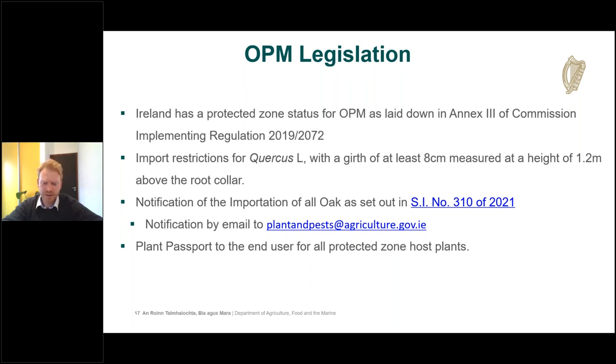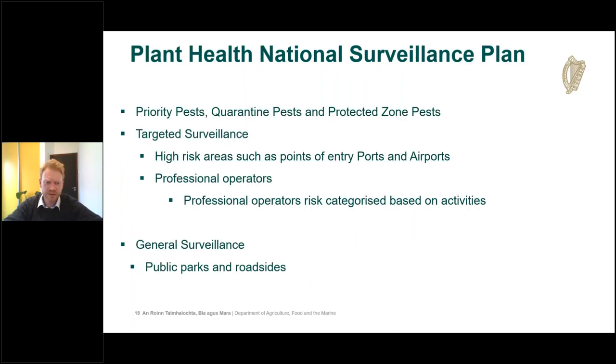There must also be a notification of import of all oak trees as set out in Statutory Instrument 310 of 2021. This requires importers of oak trees and other higher-risk plants to notify the Department of Agriculture by email to plantandpests@agriculture.gov.ie.